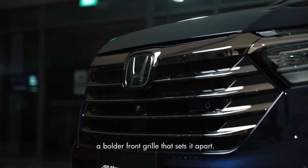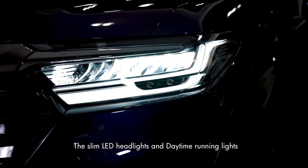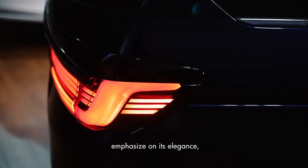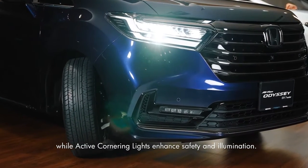The new Odyssey comes with a bold styling grille that sets it apart. The slim LED headlights and daytime running lights emphasize its elegance, while active cornering lights enhance safety and illumination.